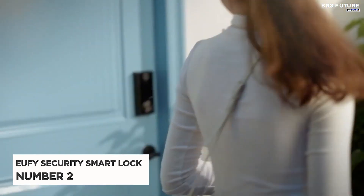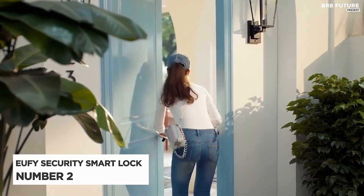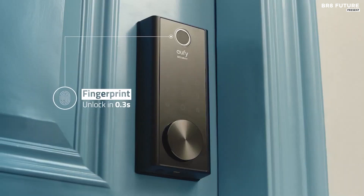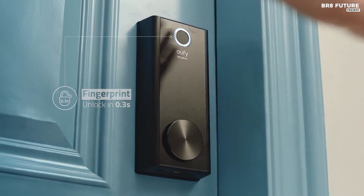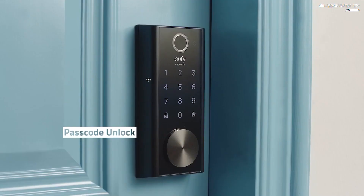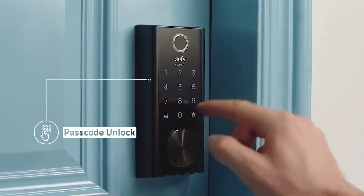Number 2: Eufy Security Smart Lock Touch. In just 0.3 seconds, the Eufy Security Smart Lock Touch can recognize your fingerprint. You've also got the option of unlocking via Eufy's app over Bluetooth and the included key as well.